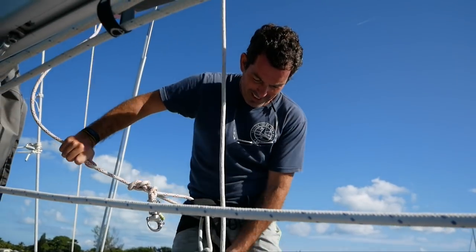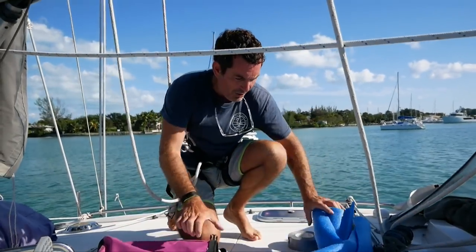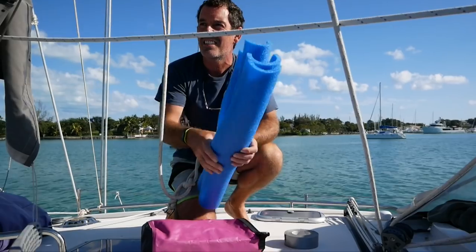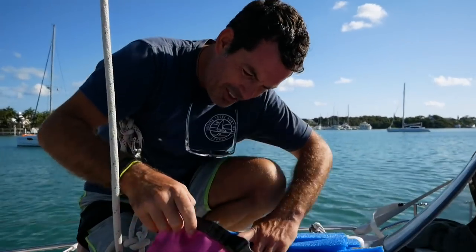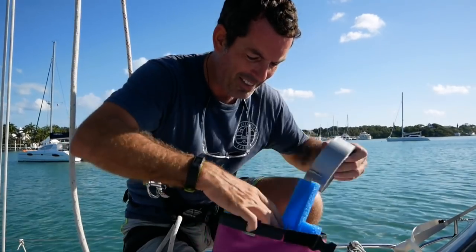Two bowlines with long tails. Four strips of pool noodle cut into semicircles. One soft shackle, screwdriver, pliers, snips. And the old gaffer tape.